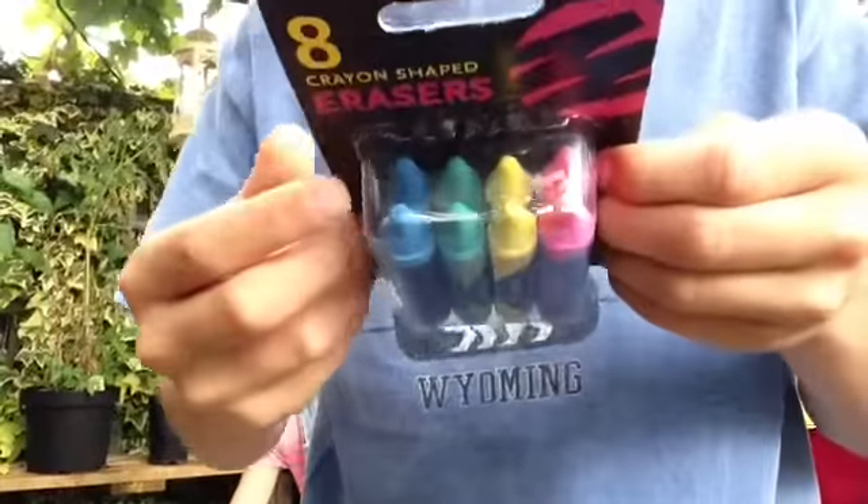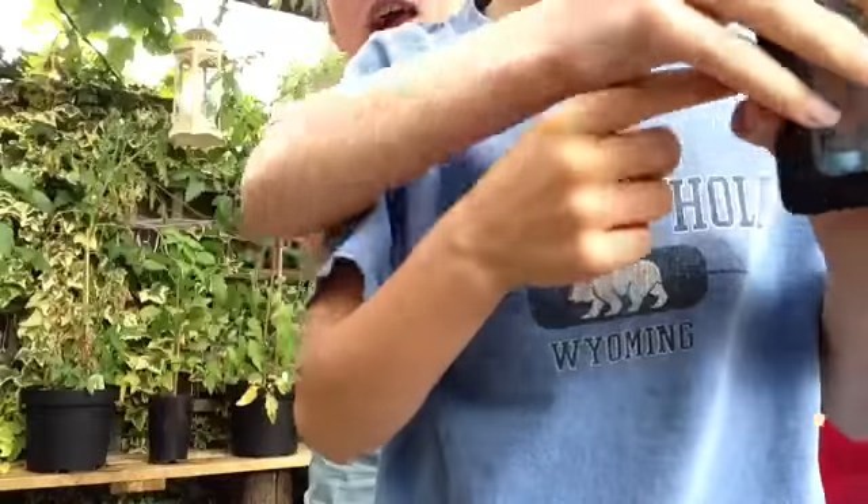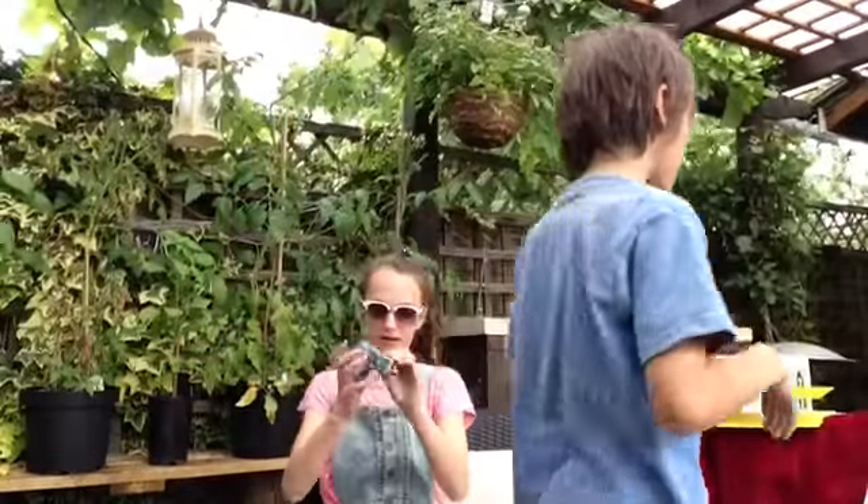We are going to share these. If you have a look, there's two yellows, two greens, two blues, two reds. I'm going to have one red, one yellow, one green, one blue. It's pink, by the way.